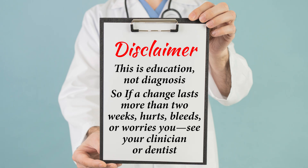This is education, not diagnosis. So if a change lasts more than two weeks, hurts, bleeds, or worries you, see your clinician or dentist. Ready? Let's go.